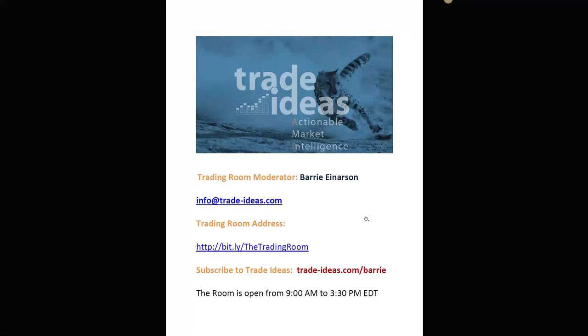Hello everyone and welcome to the Trade Ideas live trading room recap for Thursday October the 12th. My name is Barry Anderson, the moderator of your trading room. Any questions for me, this is the email address you can use. Follow this link to get into the trading room — it is a free room. All we ask is that you create a password, that's it. No credit cards, no nothing, and you don't have to be a Trade Ideas subscriber to use the room.